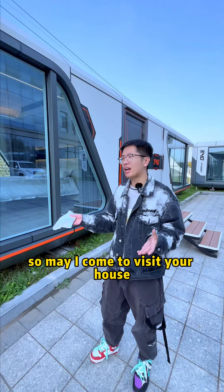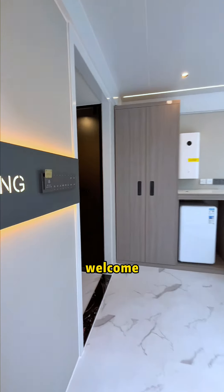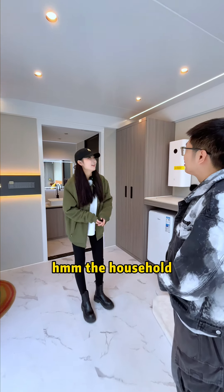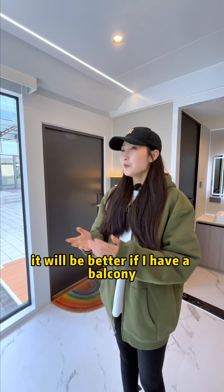May I come to visit your house? Okay, let's go! Welcome! Wow, beautiful. Everything is set up — the appliances and furniture are all factory installed.